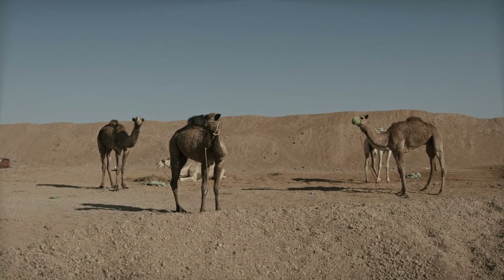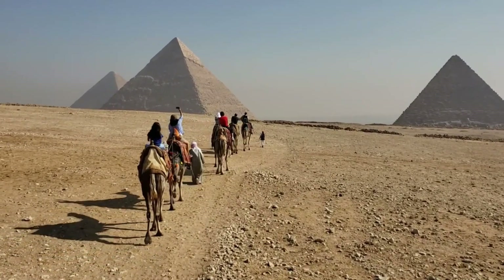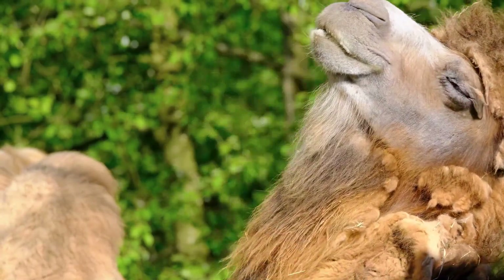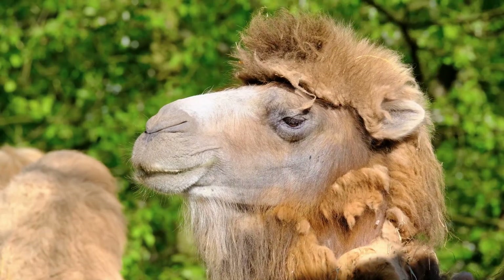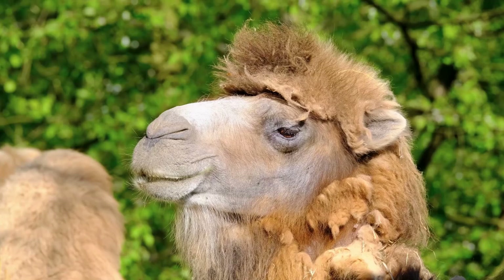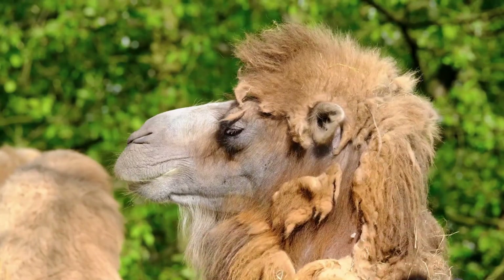Diet and Feeding Behavior: Camels are primarily herbivores, consuming a variety of vegetation, including grasses, leaves, shrubs, and even thorny plants. Their ability to eat tough, dry, and salty vegetation enables them to survive in environments where other herbivores might struggle. Camels have adapted to efficiently process their food — they chew cud, regurgitating partially digested food and chewing it again to extract maximum nutrients.